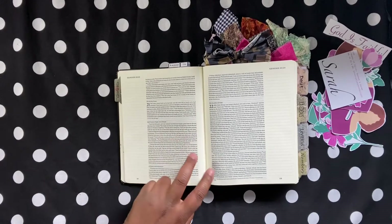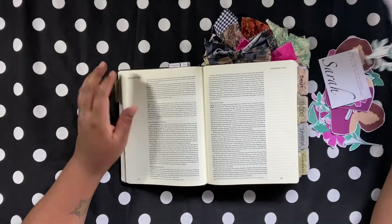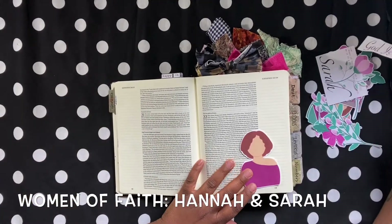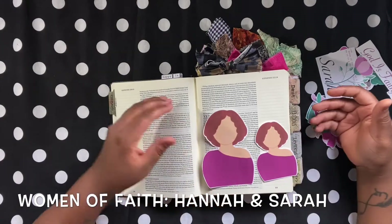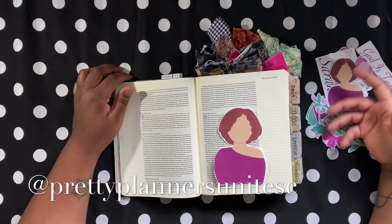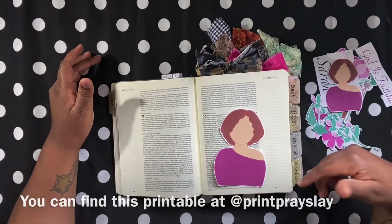'Yet I have born him a son in his old age.' And that said to me that it doesn't matter how old you are — God moves at the right time. Because sometimes we get caught up in thinking, 'I'm too old to do this,' or 'I'm supposed to be married by 25,' or 'I'm supposed to be in my career by 21.' We use a timeline as our success rate, and that's not how God moves. God moves at his own time when he sees fit that we're ready to handle what he's going to bless us with.